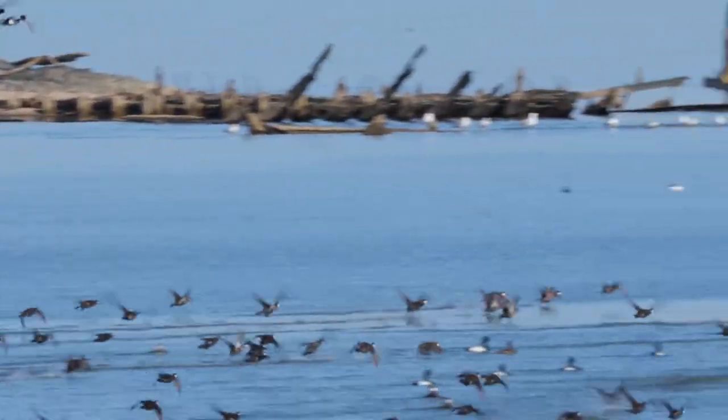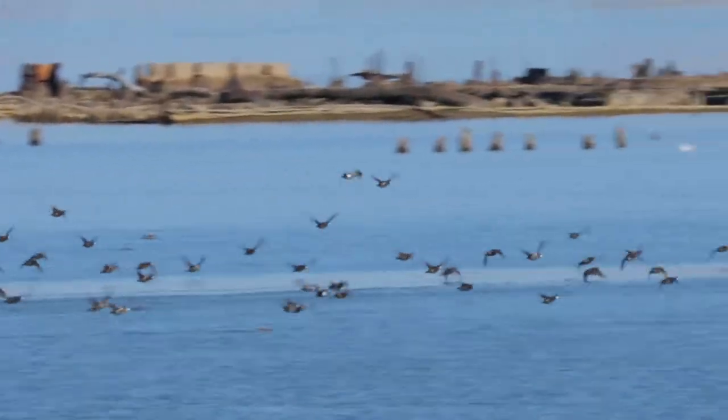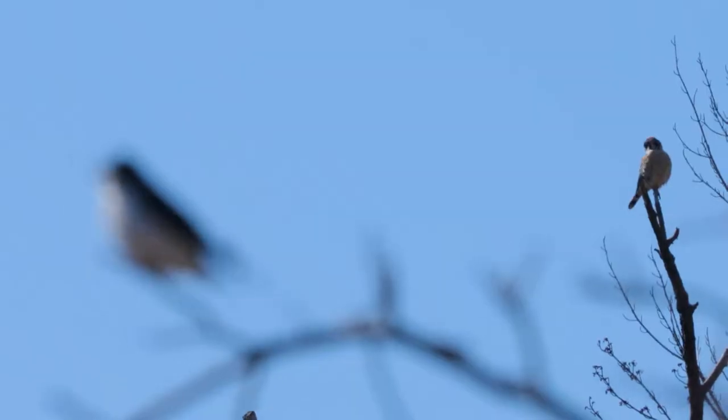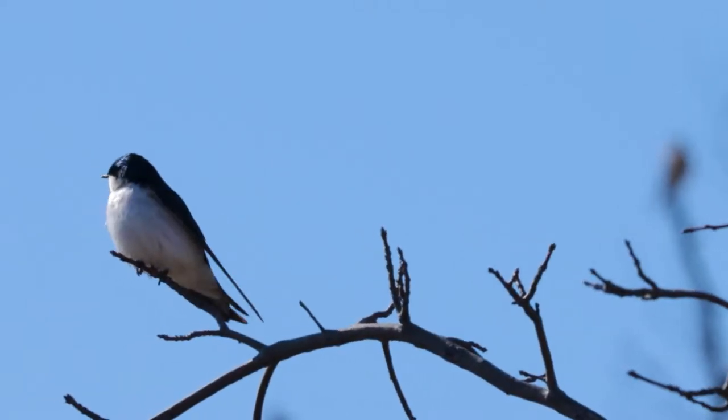Masonville Cove is one of the nation's first urban wildlife refuges designated by U.S. Fish and Wildlife Service. This is kind of like the gem of South Baltimore — it's a hidden gem for sure.